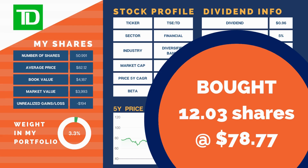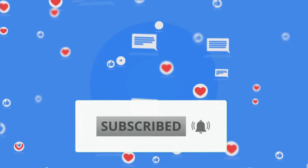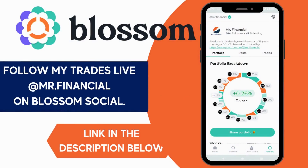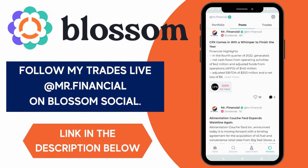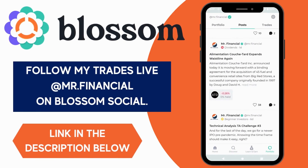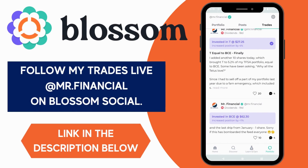If you enjoyed these kinds of monthly updates, we'd appreciate a smash of the like button and a comment on the three new stocks we bought. You'll have to stay until the end of the video to see what they are. If you're on Blossom Social, you would already know. It's a free mobile app for DIY Canadian investors. You can interact with like-minded investors and, best or worst of all, see all my trades live. Just click the link below.